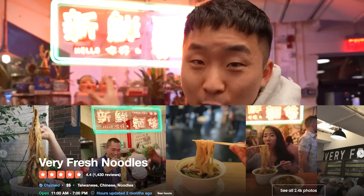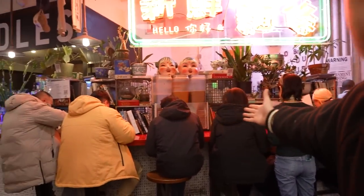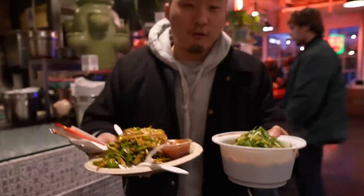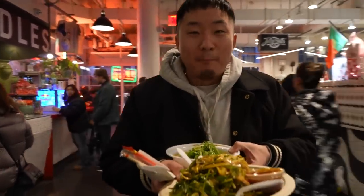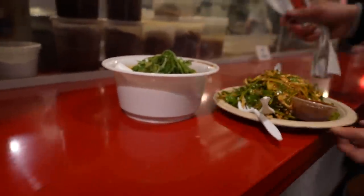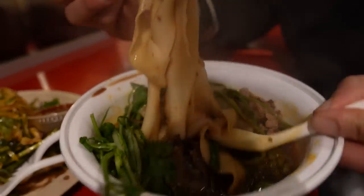Shout out to Very Fresh Noodles — they're famous for their Niu Rou Mian, aka beef noodle soup, and their hand-pulled noodles. They've got a whole noodle bar with non-Asians eating like it's a lunch break in Xi'an. We are here at Very Fresh Noodles over in Chelsea Market — one of the highest rated Chinese spots I haven't been to yet. I'm holding a piping hot Taiwanese-style Niu Rou Mian. The noodles are hand-pulled, nice and ribbony, nice and wide. Tons of scallions and cilantro on top, with different types of beef — beef shank and fatty beef.